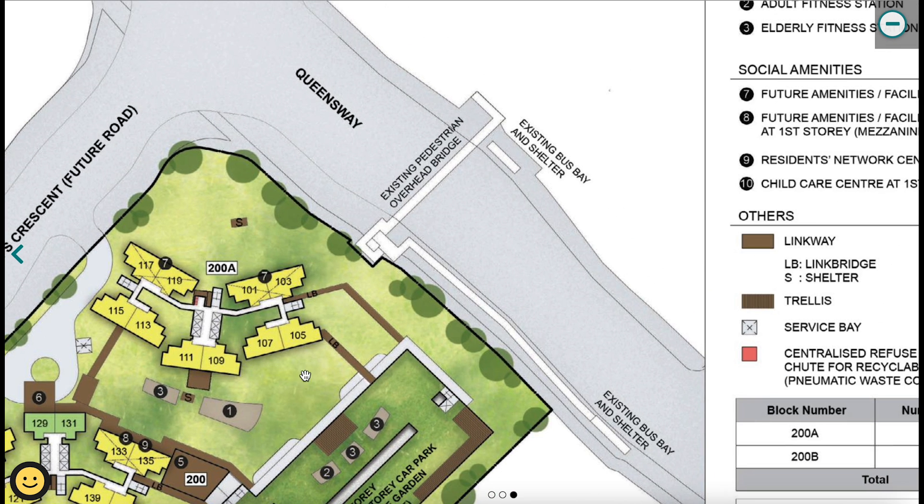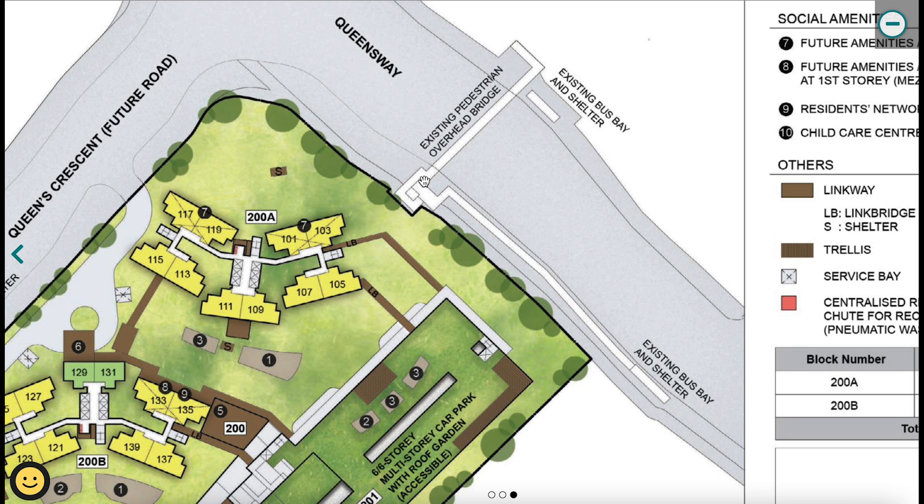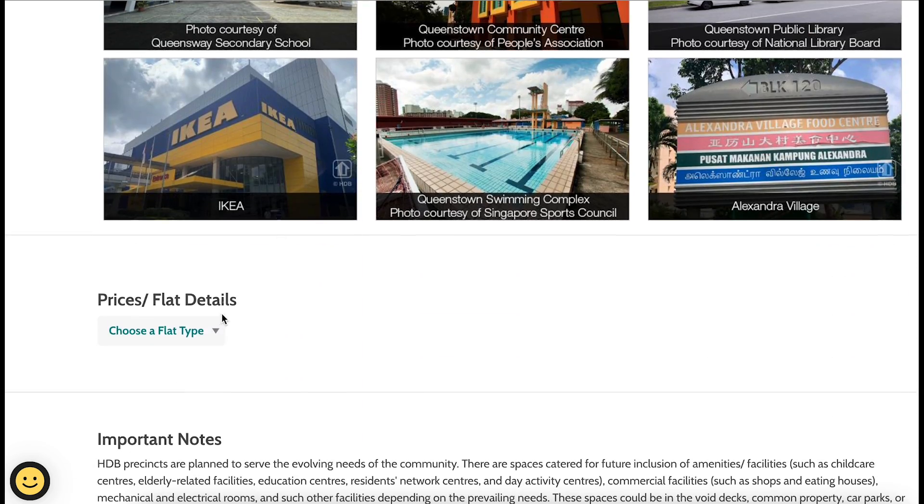Regarding the shelter walkway: there is an existing bus bay and shelter on both sides of the road, and an existing overhead bridge, so it's fully sheltered. Whether this project will link to that shelter isn't confirmed, as it wasn't drawn on the site plan — but most likely yes, so just something to take note of.